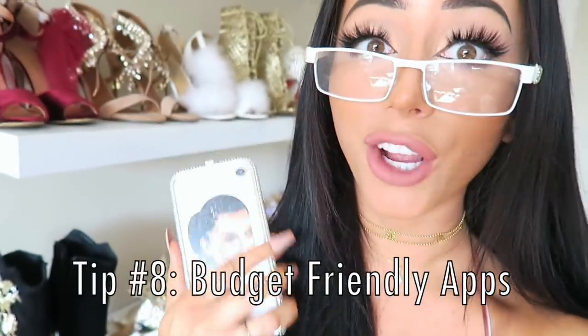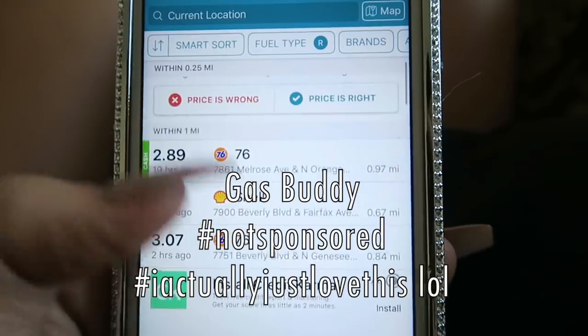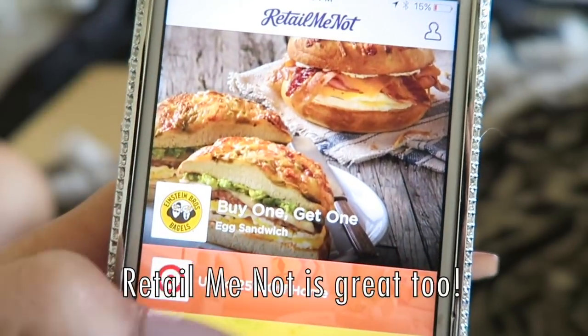Find some budget-saving apps — they're going to literally change your life. My two personal faves: Gas Buddy, which shows you the cheapest gas near you, and RetailMeNot, which shows you coupons for stores that you are near. Shout out to whoever made those apps — I owe you one.